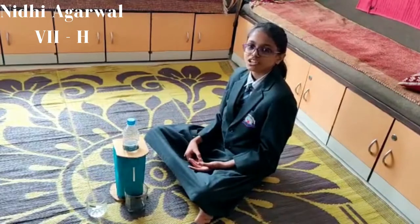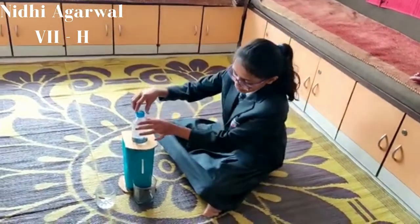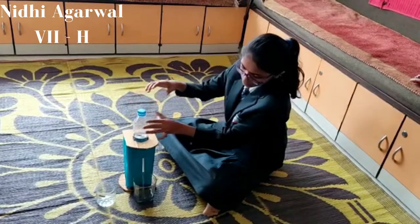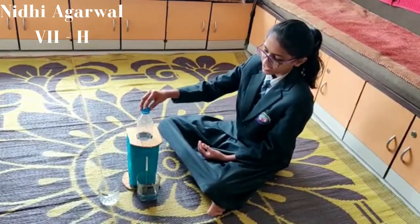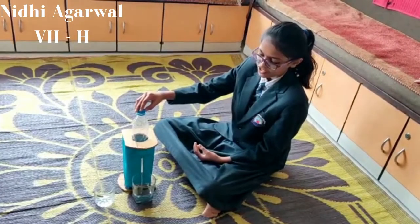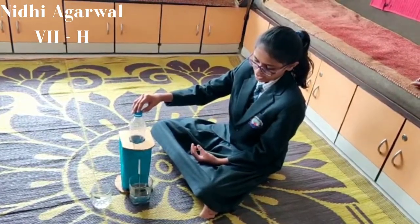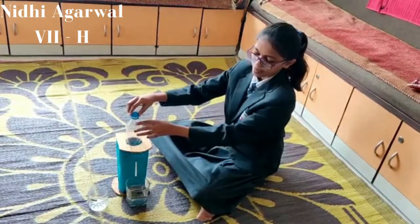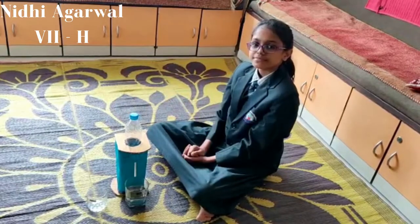Now let's see how the water dispenser works. It is working like this — from the plastic bottle, it is getting into the glass. Thank you everyone.